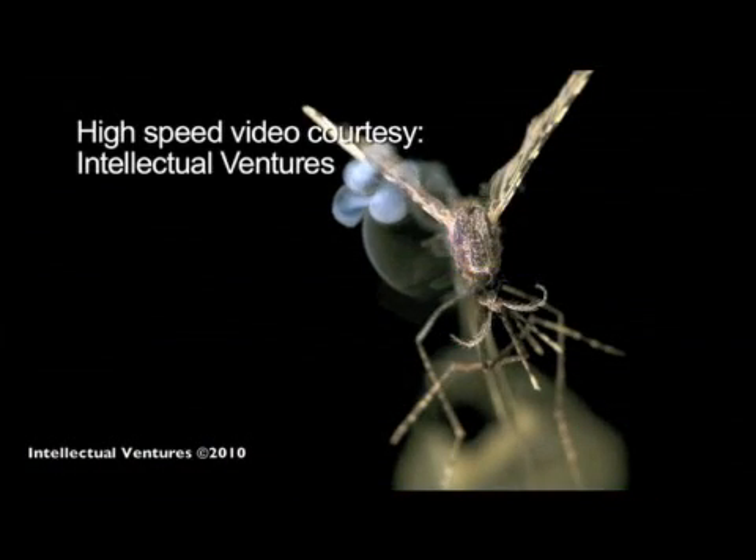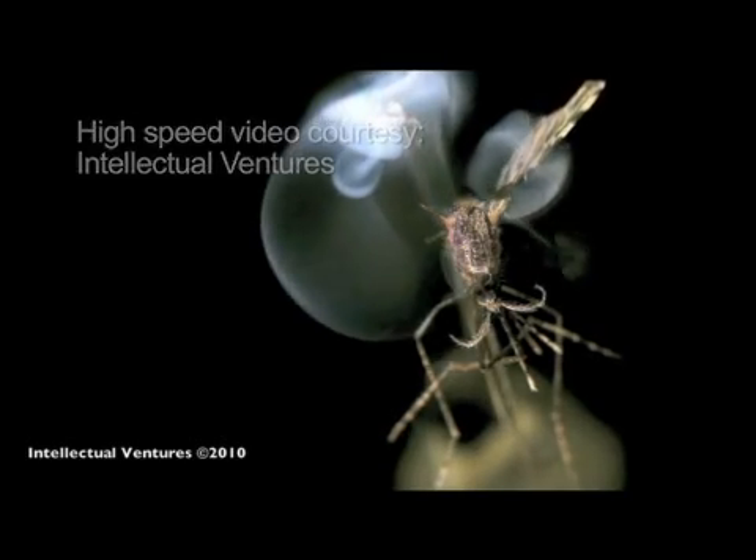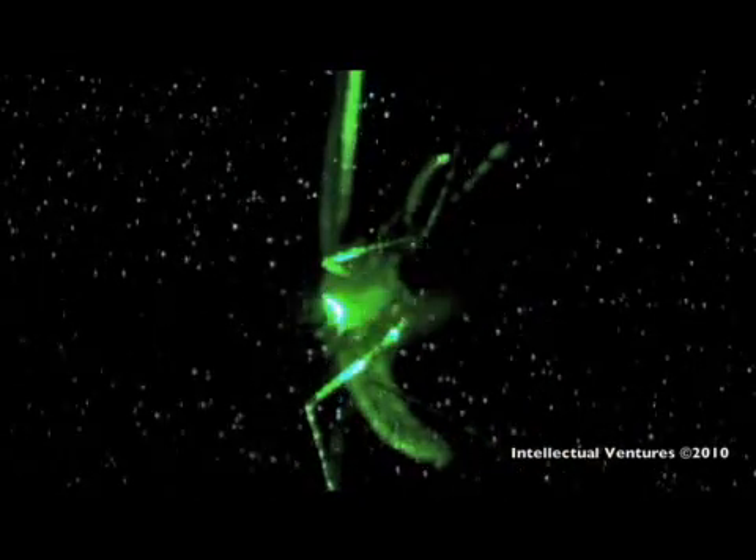The inventors claim all the laser parts came from inexpensive consumer electronics. They also claim the system can distinguish between different insects.